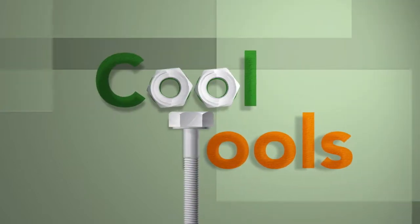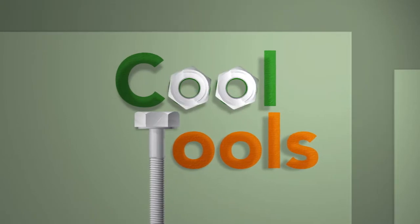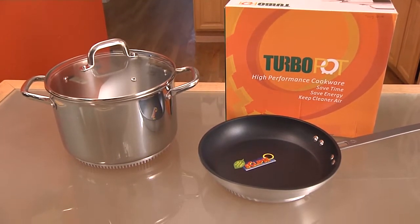For the hottest and coolest products out there, look no further than Cool Tools. If you have a gas stove at home, Turbo Pot is a must for you.